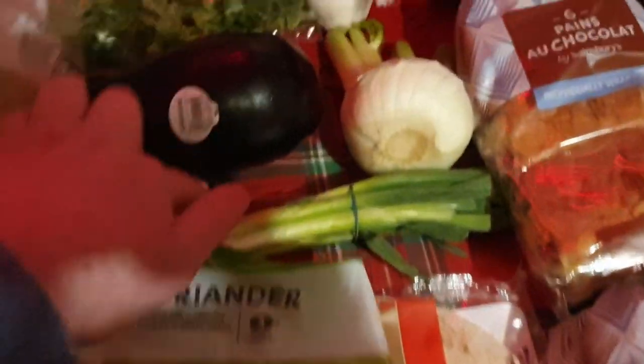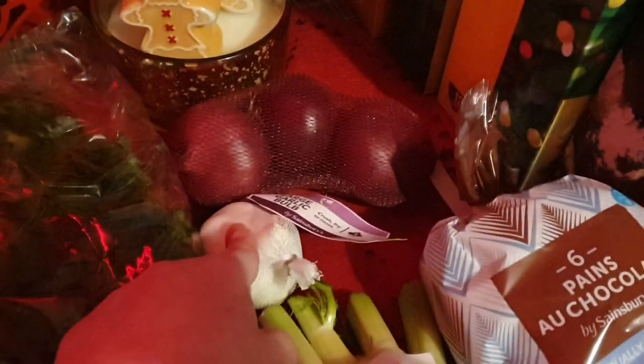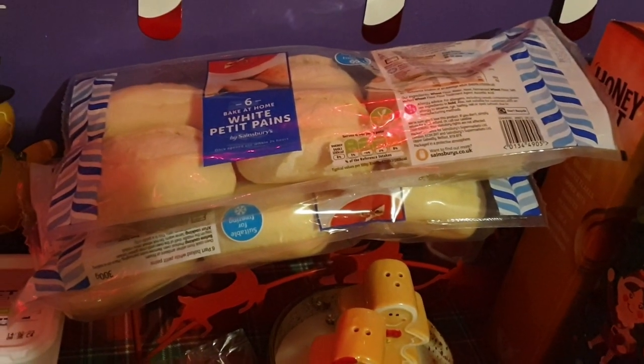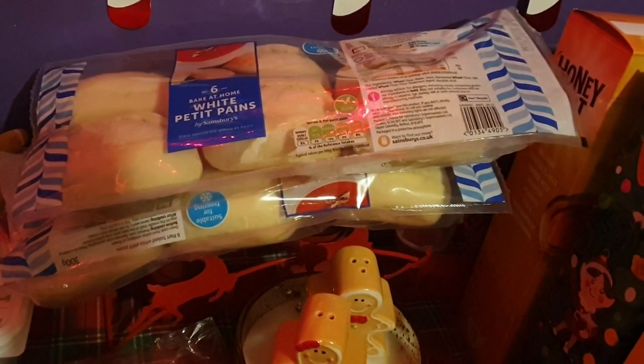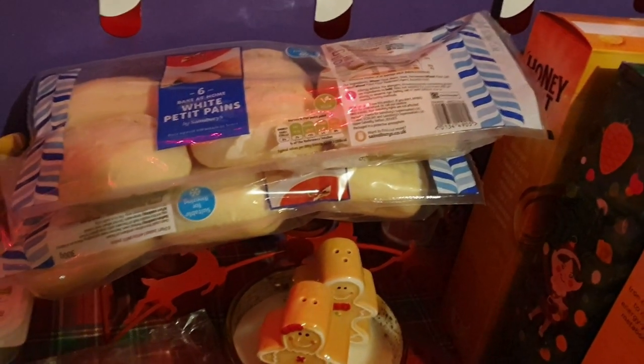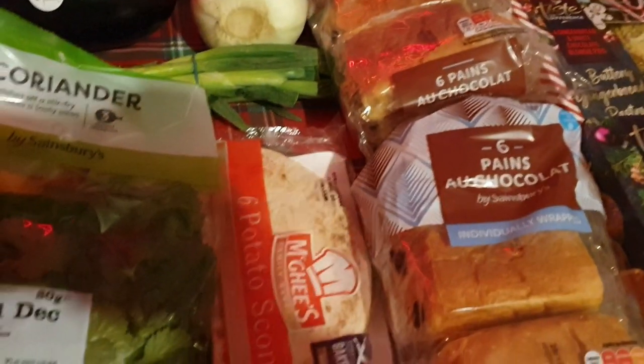I got some kale, a cauliflower, aubergine, carrots, orange — I can't remember what that's for, it's for something Ali and I want to make — and some coriander, spring onions, fennel, garlic, and red onions. I've got two packets of the little petit pains because I'm going to make quite a bit of soups, and I thought I'd get those to have with soup — bread and soup is a nice meal in December.